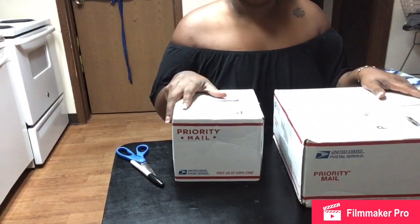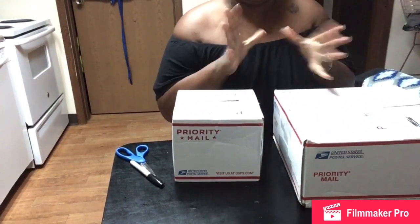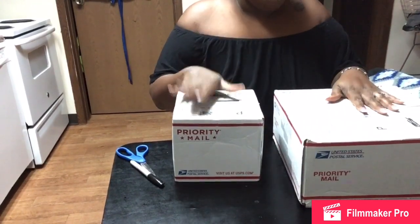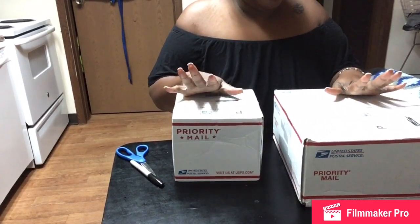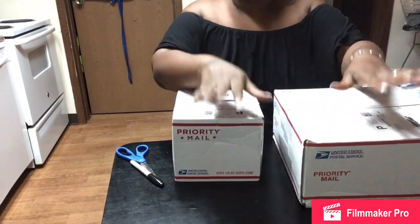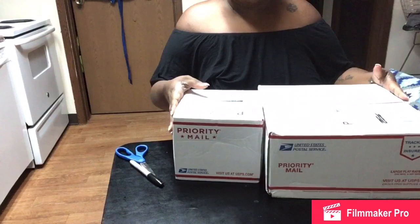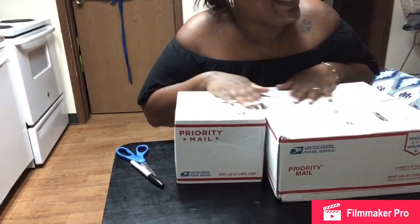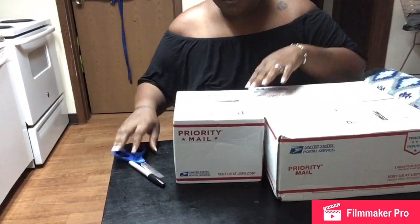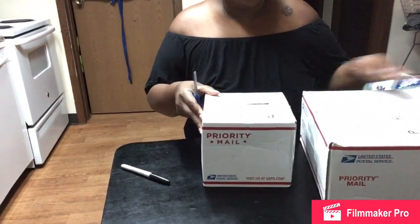Hey guys, I'm back. Oh my god, I'm so excited! Today is Monday, May 18th. My packages were supposed to come tomorrow, Tuesday May 19th, but they came today! I'm so excited about this box opening.